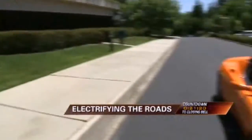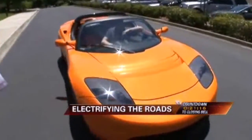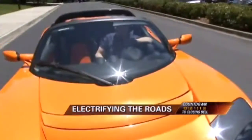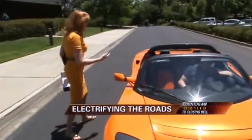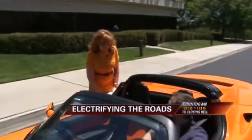Look at this electric car called the Tesla. This is a high-end, $100,000 version of what its creator believes is going to be the way of the future. And here we are with Elon Musk, the chairman and creator.